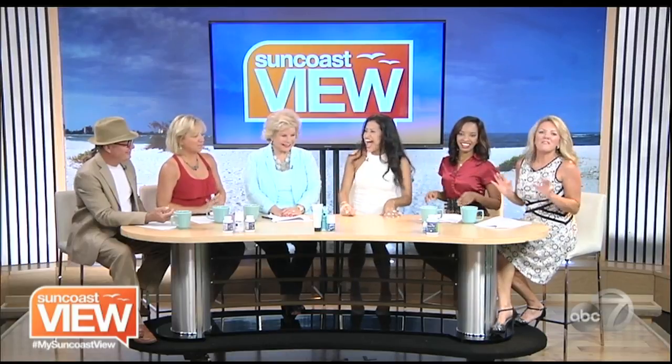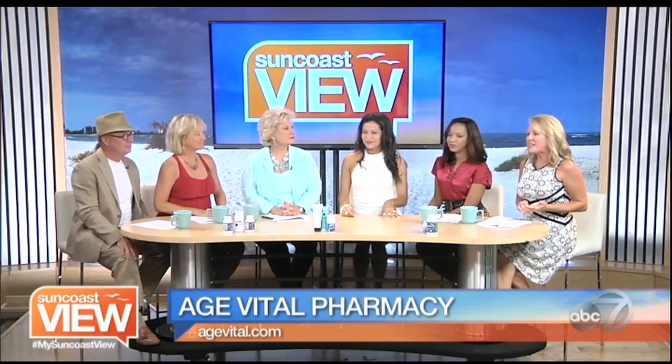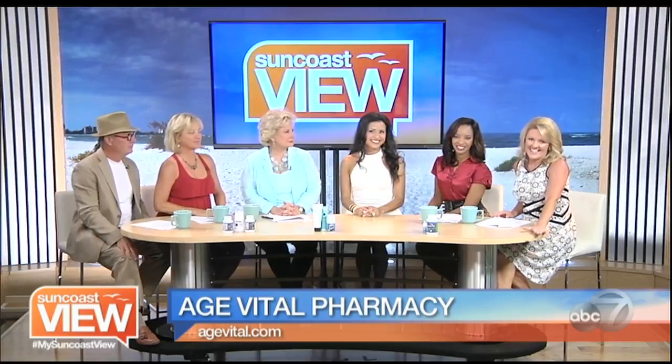Dr. Jenny's here and we can learn all the tricks. They're natural and that's what's most important. You can contact Dr. Jenny at Age Vital Pharmacy or stop by her two locations — one on Main Street in Sarasota and also out on St. Armand's Circle — or visit agevital.com.